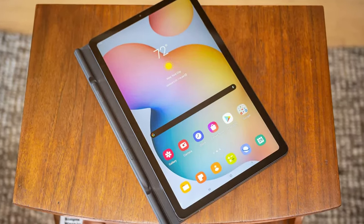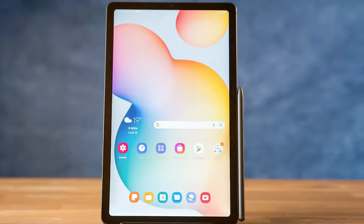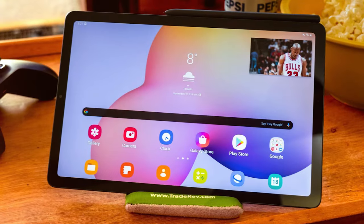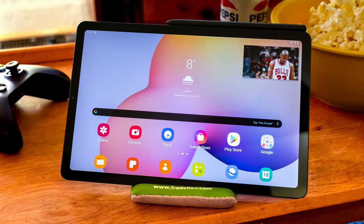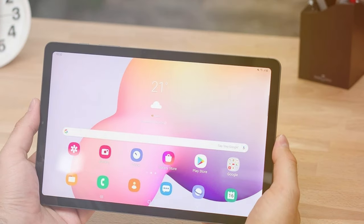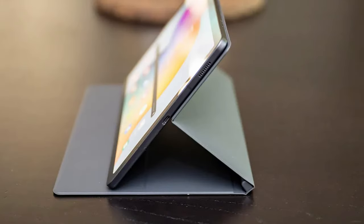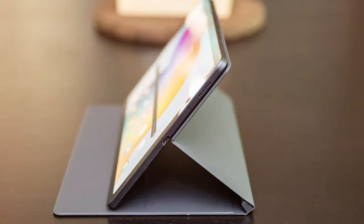Next at number 4 we have the Samsung Galaxy Tab S6 Lite 10.4, a versatile and budget-friendly tablet that offers a well-rounded experience for users of all ages. It features a 10.4-inch TFT display with vivid colors and decent sharpness, making it suitable for media consumption, reading, and light productivity tasks. Powered by an Exynos 9610 processor and 4GB of RAM, the tablet provides sufficient performance for everyday use, including web browsing, email, and casual gaming. It also comes with 64GB of internal storage, expandable via a microSD card.